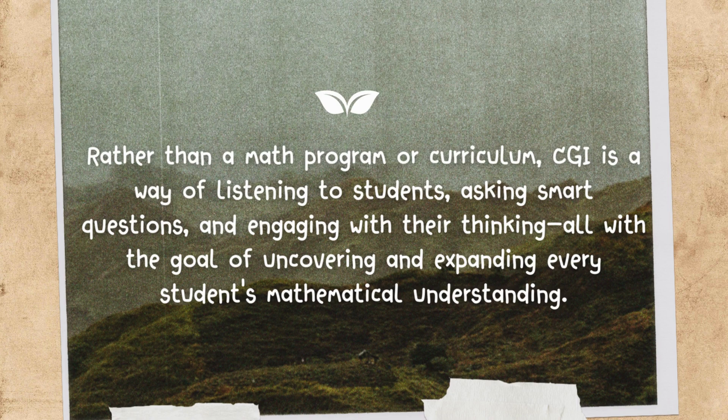It is really based on using students' own thinking as the foundation for instruction. In other words, teachers base what they do off of what the students already know.